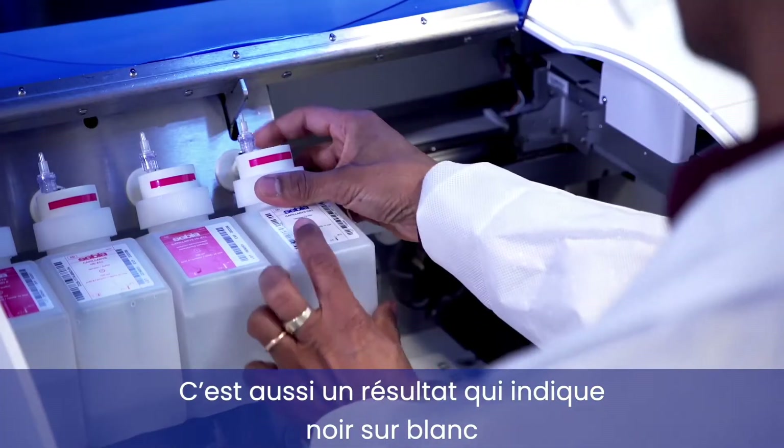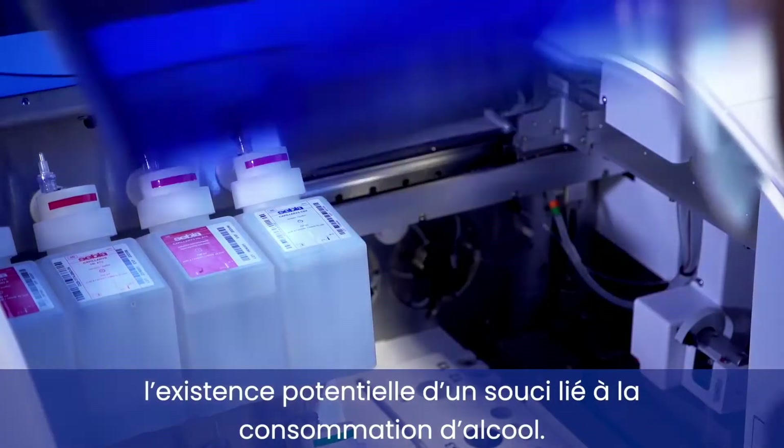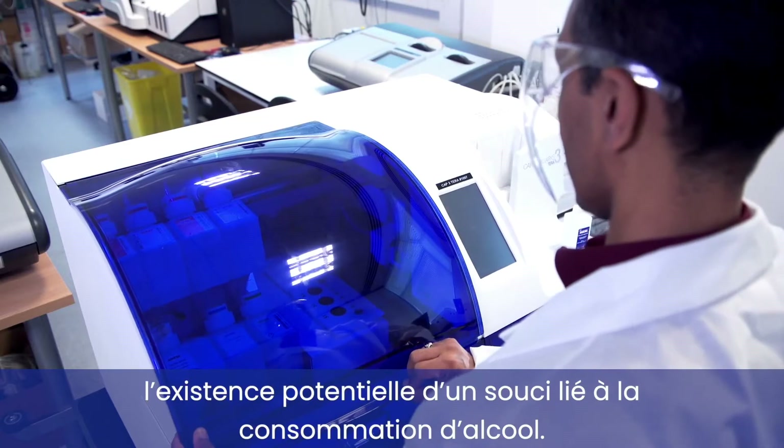It is a result which indicates in black and white that there may be an issue with the consumption of alcohol.